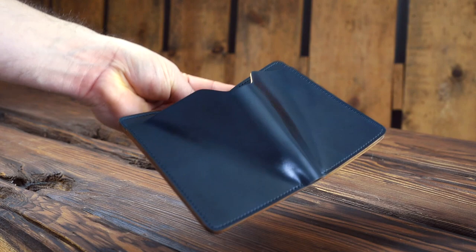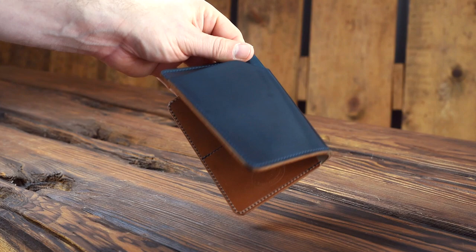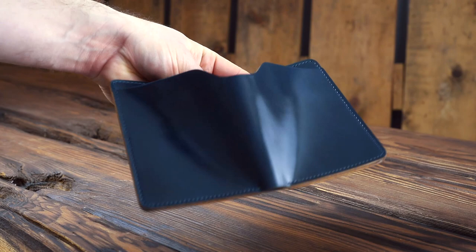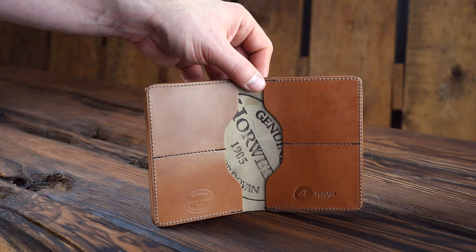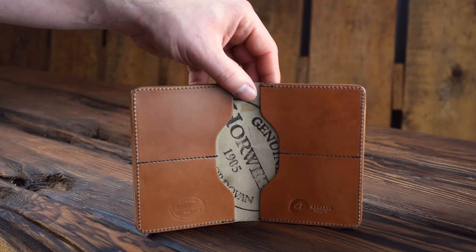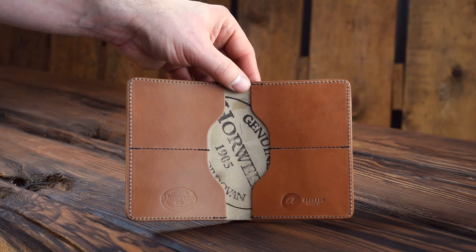This is an intense blue shell cordovan Fat Herbie on the outside. Look how great that shell is — really rich feel, great luster, beautiful color. The intense blue has a really nice aqua tone underneath with a little bit more navy shades on the surface. On the inside, this one has been paired with a natural shell cordovan interior, and the stitching sort of mimics the navy and intense blue on the outside with a contrasting blue thread. I'm really enjoying how this Fat Herbie turned out.